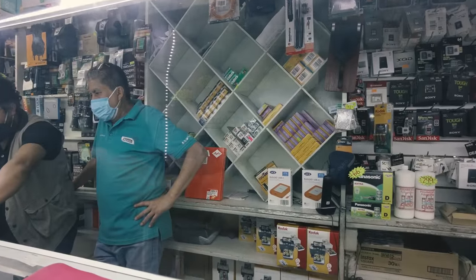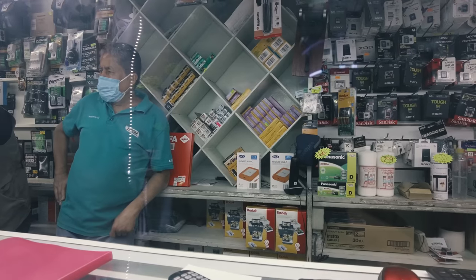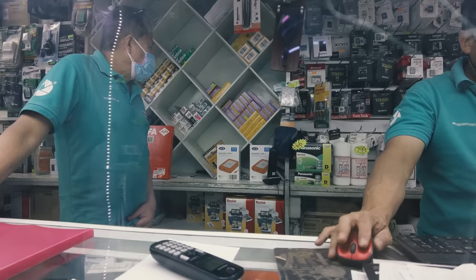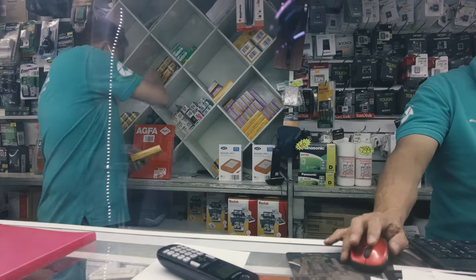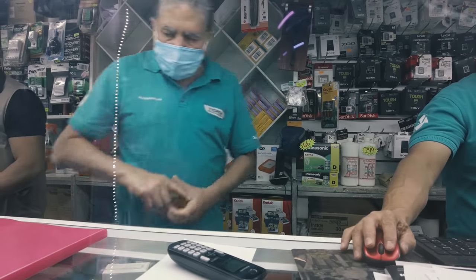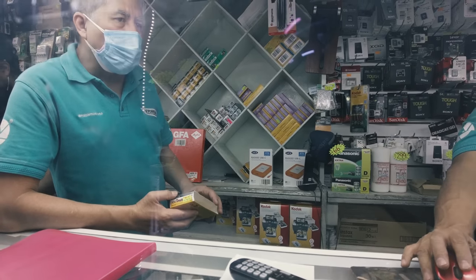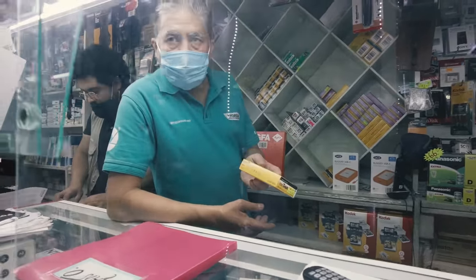The first shop we entered had a bunch of film cameras but nothing really exciting. We asked about film prices — they had T-Max 100 in 120 format for 255 pesos. The film was expired, and if you want the US dollar prices, divide by roughly 20. So that's between 12 and 13 dollars for a roll of expired T-Max 100. The fresh one was 290 pesos, which is 14 to 15 dollars. Really expensive. The T-Max 400 was 300 pesos, so 15 dollars. Also not cheap. The Portra 400 was 365 pesos, which is 18 to 19 dollars — pretty steep.